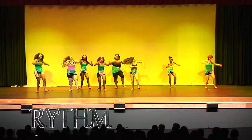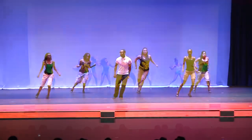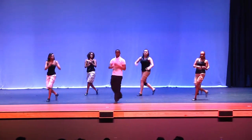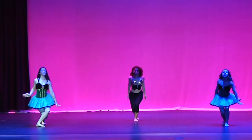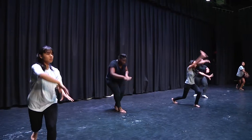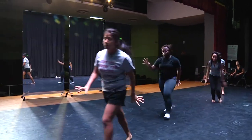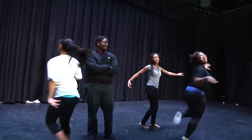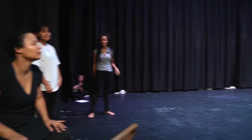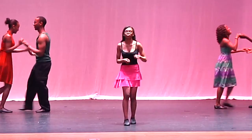Bridgeton High School offers eight levels of dance instruction over a four-year period. As a dance student, you will learn many dance styles such as hip-hop, jazz, ballet, modern, ballroom, and cultural dance. The curriculum offers dance technique, vocabulary, anatomy, injury prevention, dance history and theory, career exploration, improvisation, and choreography.